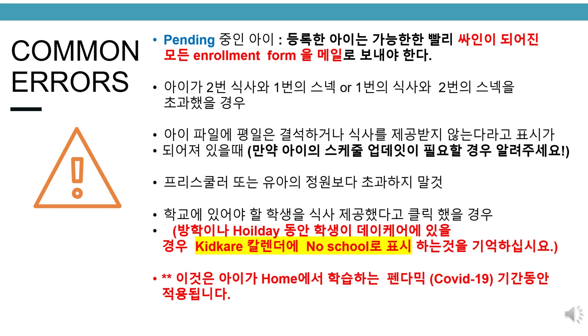Common errors. Pending child — please mail in all enrollment forms as soon as they are signed. Child exceeds two meals and one snack or two snacks and one meal limit. Child file indicates the child doesn't normally attend the day of the week or given meal — please let us know if the child's schedule needs to be updated. Do not go over capacity for preschoolers or infants. School-aged child served a meal when they should have been in school — remember to add 'no school' on the KidCare calendar for school-aged children present during vacation, holidays, and during the COVID-19 pandemic when children are learning from home.